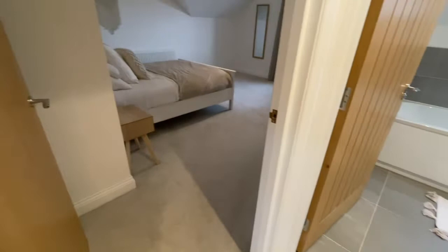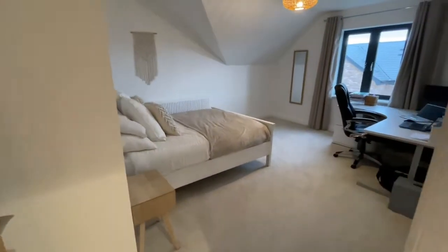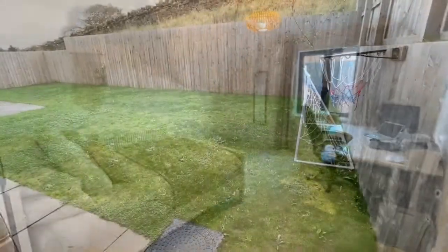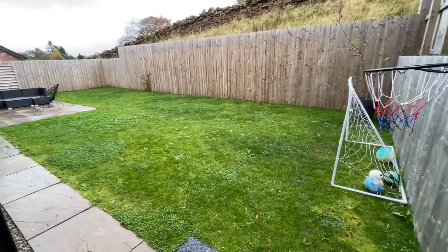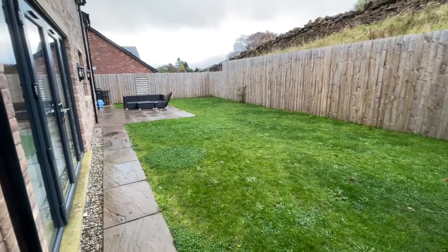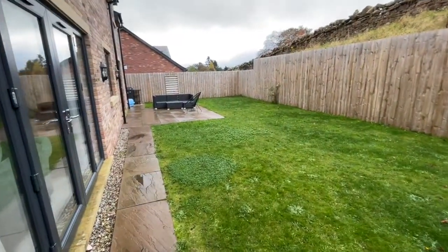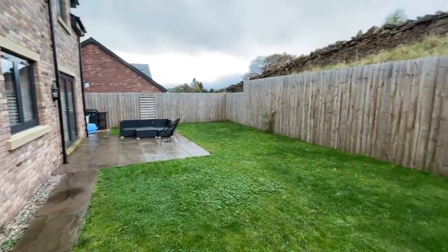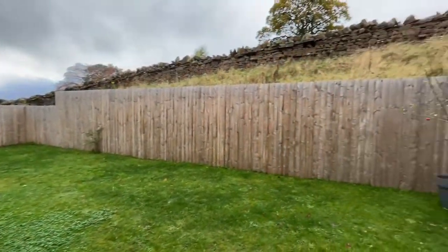And then the final bedroom — again, it's massive. Let me show you what we've got at the back. We've got this huge garden with a patio area all set for entertaining, and it couldn't be more private.